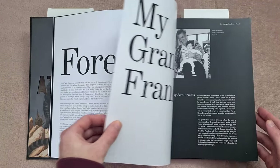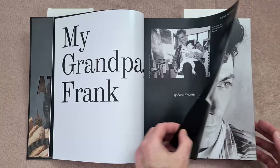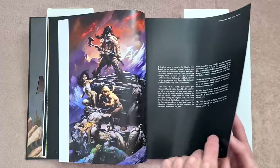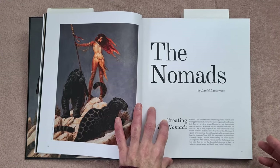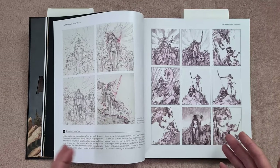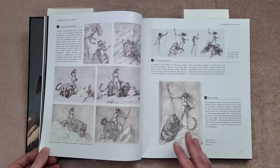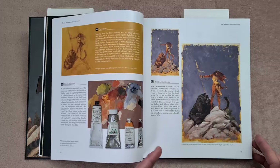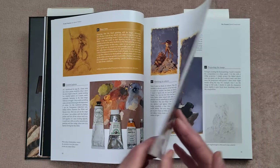That's one thing I always say about 3DTotal books — they always help me find new artists to follow on social media. So what actually is this book? It's not just Frazetta's work. There is some of his work in gallery form, probably 20 to 30 pages, but this is actually 11 quite well-known artists whose work has been heavily inspired by Frank Frazetta, the grandmaster of fantasy art as he's described in this.